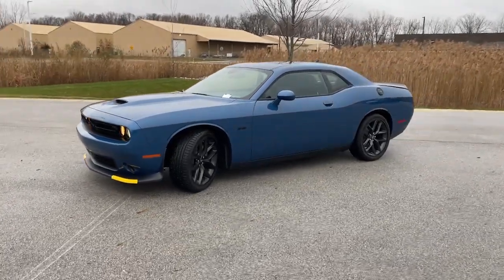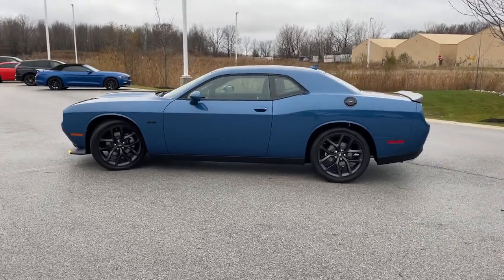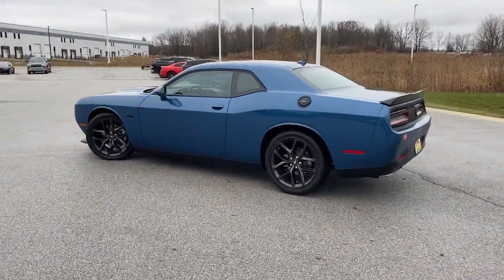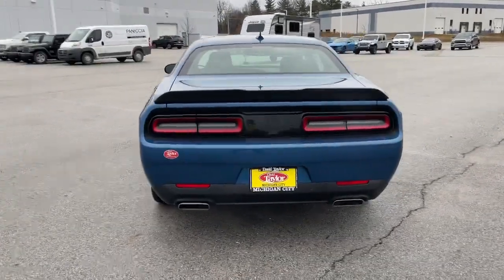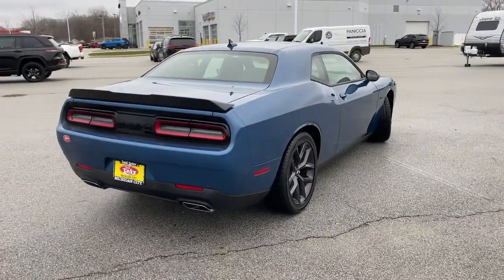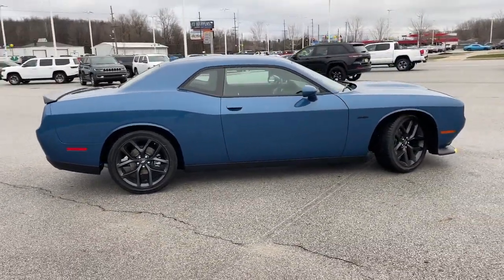Go home happy with the 2023 Dodge Challenger. The Challenger delivers menacing power, controlled handling, advanced cockpit technology, fine craftsmanship, interior comfort, and engineering that prioritizes safety and efficiency. These are just some of the great options this vehicle comes with.